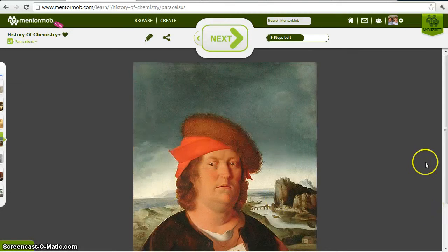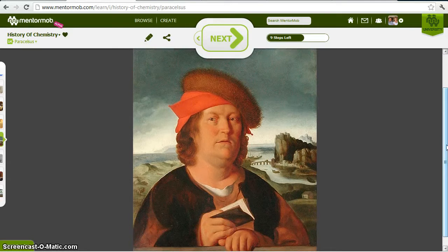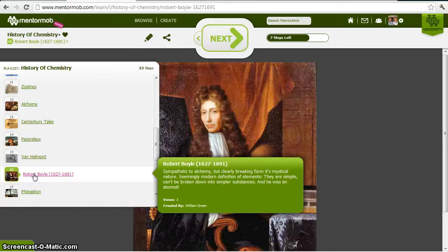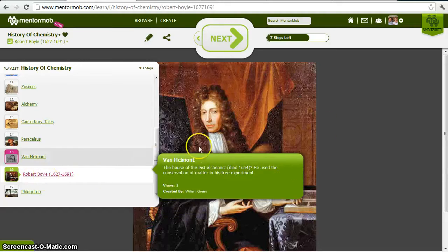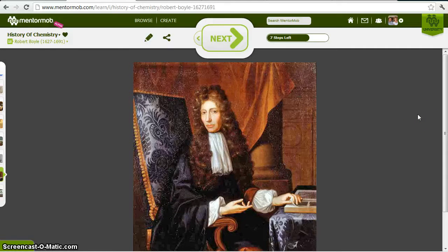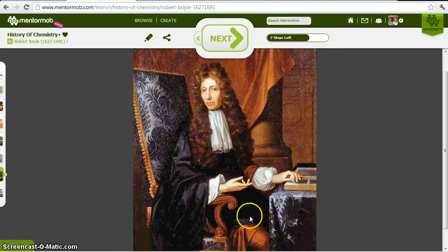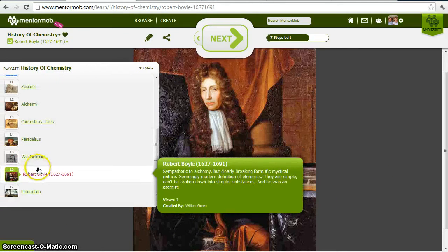But it wasn't always fraud. The great physician and alchemist Paracelsus used chemistry to heal people — he used antimony as a laxative and mercury to treat syphilis and other chemicals in his practice, so it was practical as well. When we start to see this shift from alchemy is with Robert Boyle, who was sympathetic to alchemy but was clearly breaking from its mystical and nebulous nature. He came up with the first seemingly modern definition of elements — that they are simple substances that can't be broken down into simpler substances. And he was an atomist; he believed in atoms.